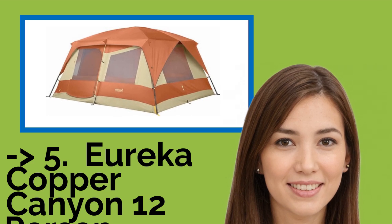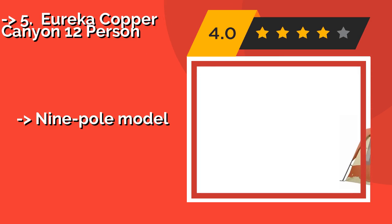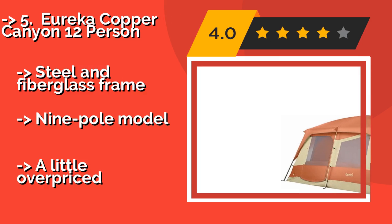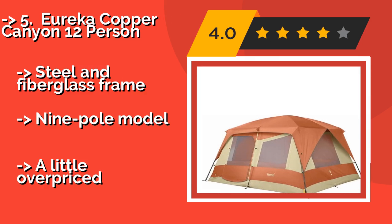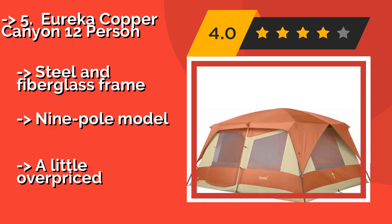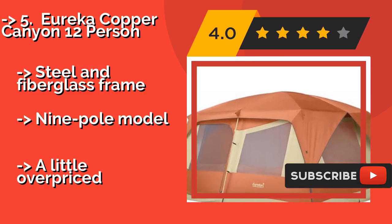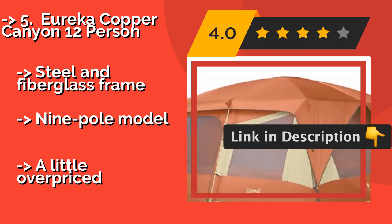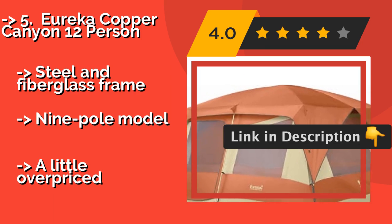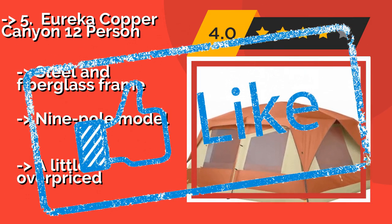#5: Eureka Copper Canyon 12 Person. There are plenty of features to recommend the Eureka Copper Canyon 12 Person, approximately $484, including a handy removable divider curtain and a full mesh roof that keeps the air inside from becoming unpleasantly stale. Some find it a touch hard to set up, though it does feature a steel and fiberglass frame as a nine-pole model. It is, however, a little overpriced.